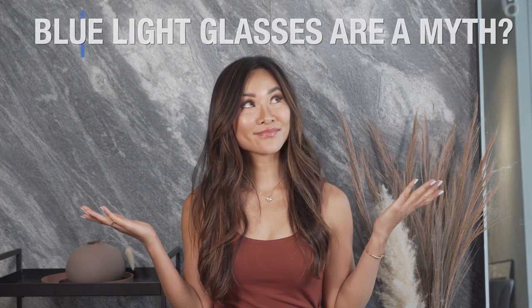Blue light glasses are a myth? The hottest trend in eye care right now is blue light blocking technology, which is supposed to protect our eyes from prolonged digital screen time. But there are some things that the eye care market isn't telling you.